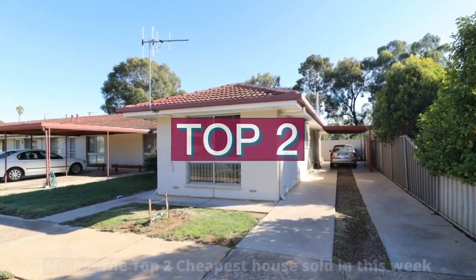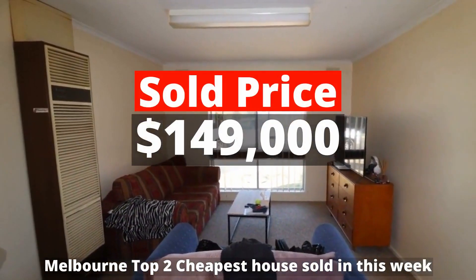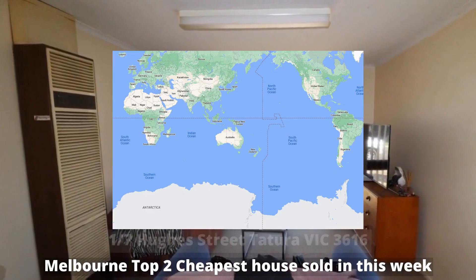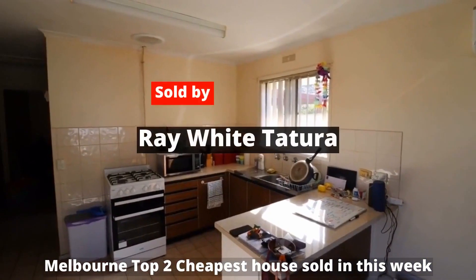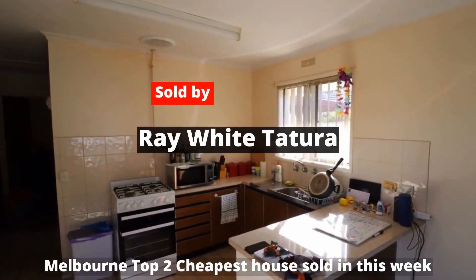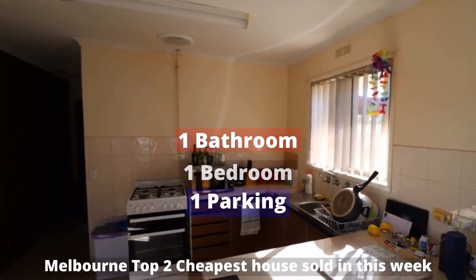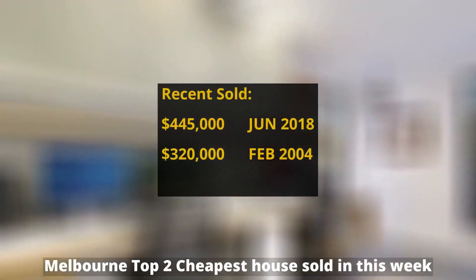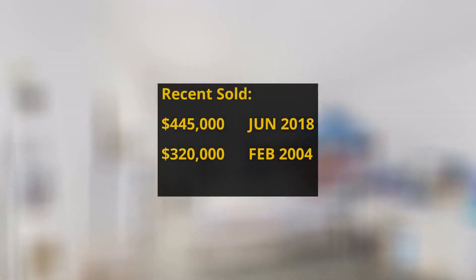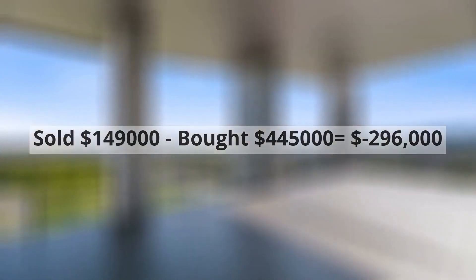Top 2: $149,000. 1/7 Hughes Street, Tatura, Victoria 3616. Sold by Ray White Tatura. The property has 1 bedroom, 1 bathroom and 1 parking spot. It was bought for $445,000 in June 2018, making around $296,000 loss.